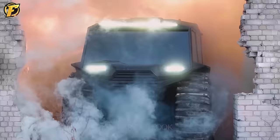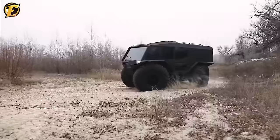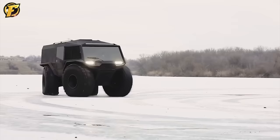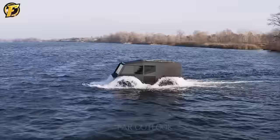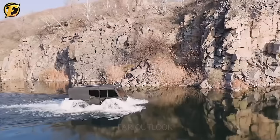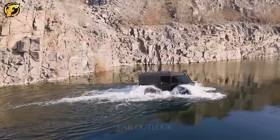Have you ever heard of the name Atlas? Atlas is a line of off-road vehicles from Ukraine. It accelerates the engine and conquers all dangerous terrain so spectacularly that even a muddy field cannot stop it. Would you like to own such an interesting vehicle?